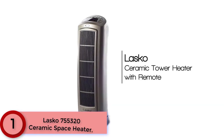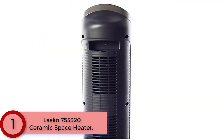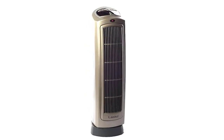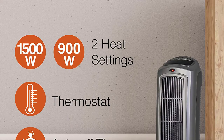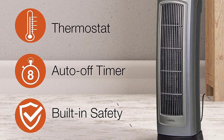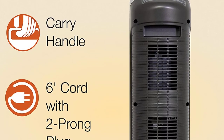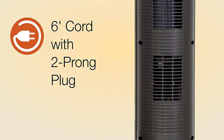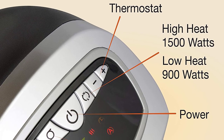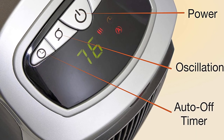Finally at Number 1: the Lasko 755320 Ceramic Space Heater. Warm up your home office, finished basement, bedroom, or almost any other room with Lasko's Ceramic Space Heater. Equipped with an elongated ceramic element and penetrating air velocity, this tower heater pushes warmth throughout the room. It fits neatly into tight spaces and includes a multi-function remote to adjust temperature, timer, oscillation and more from a distance. The easy-to-program timer lets you select one to eight hours in one-hour intervals. Overheat protection and a cool-touch exterior keep it safe even after running for hours. Simply plug it into a wall outlet, adjust the thermostat, and enjoy the warmth.